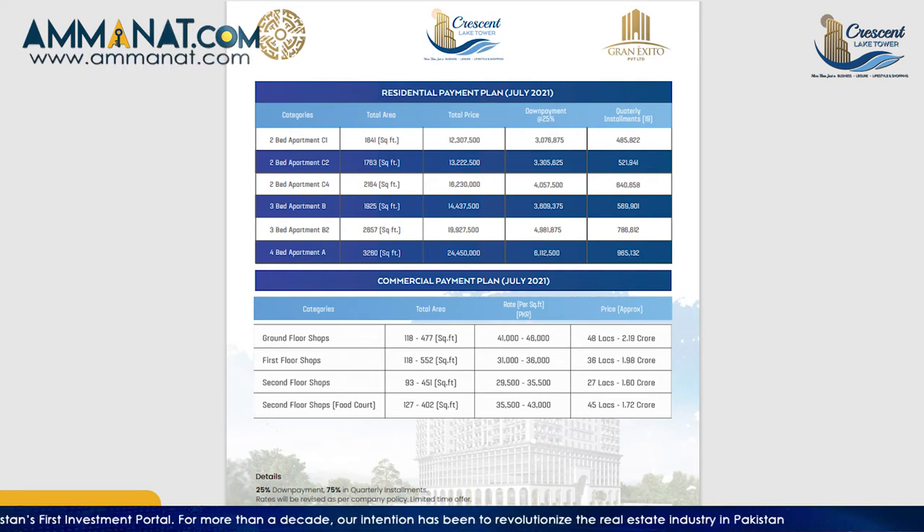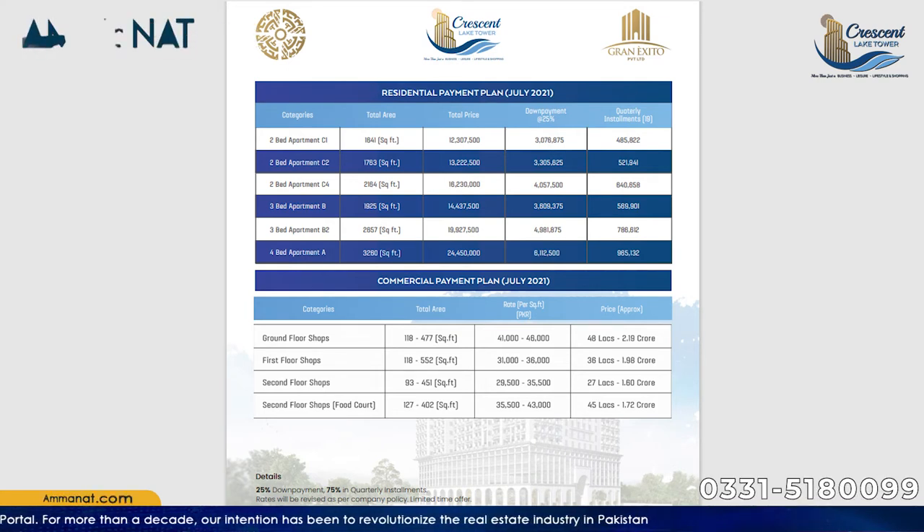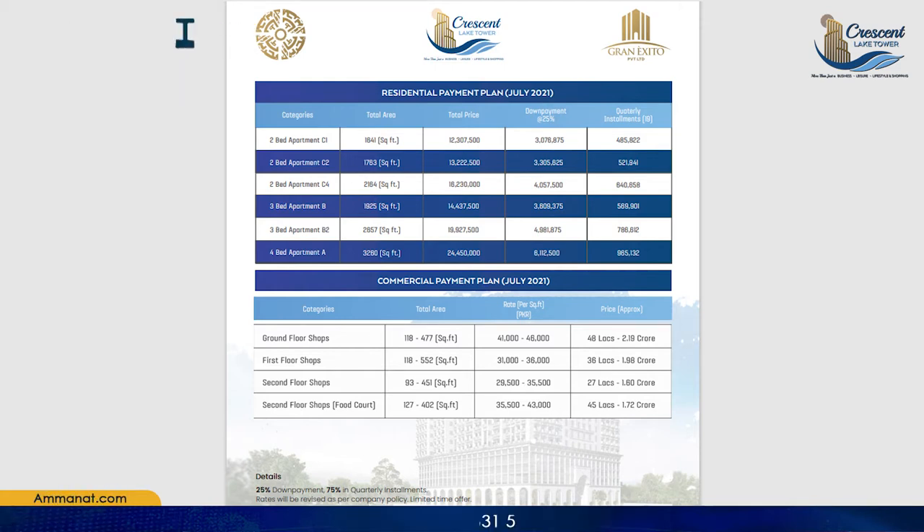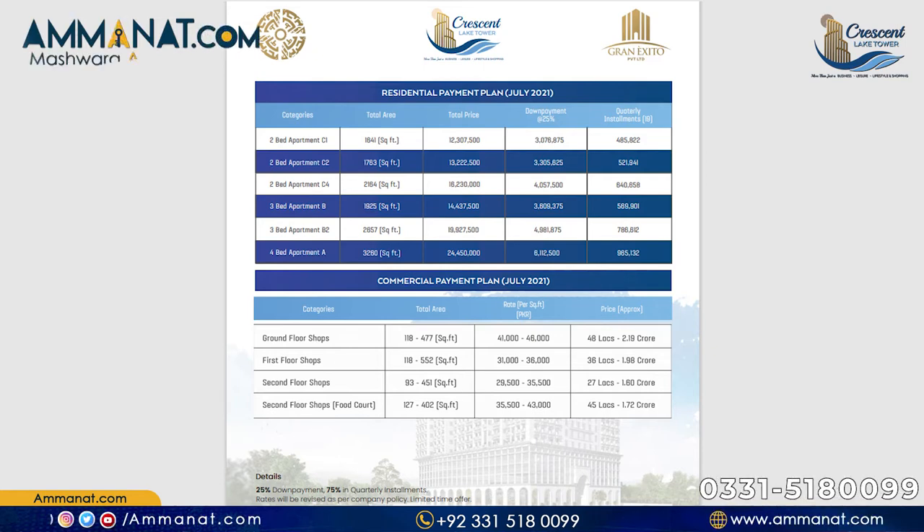Moving to the first floor shop: the total area starts at a minimum of 118 square feet and goes up to a maximum of 552 square feet. The per square foot rate is 31,000 to 36,000 rupees. The total price ranges from approximately 36 lakhs to a maximum of 1.98 crore rupees.